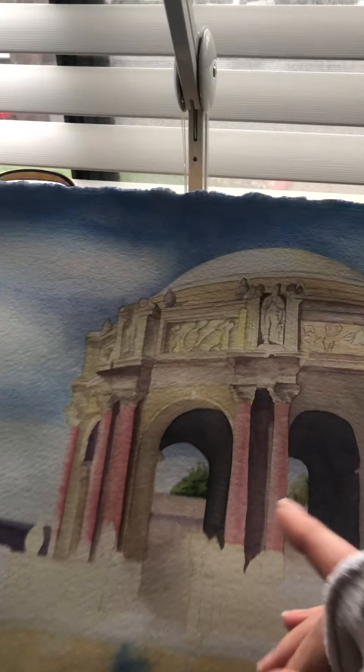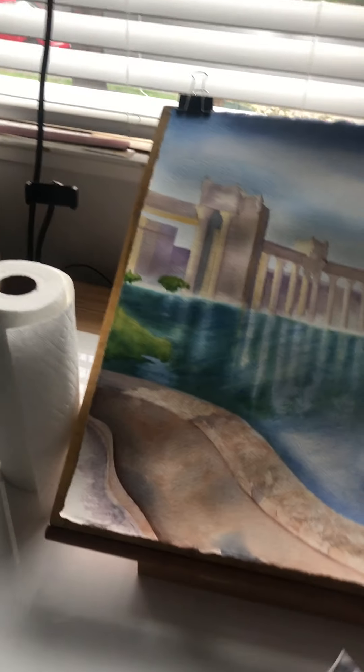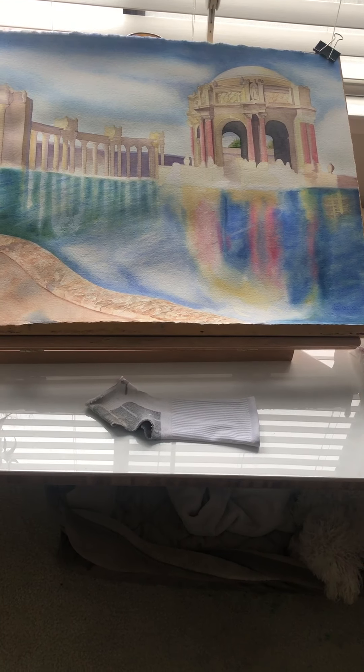I wear a sock when I paint. Let me show you how I do this — so if I have to put my hand on the paper while I'm doing detail work, I'm not putting the oils of my hand on the canvas. That way it stays archival. Anyway, this is a labor of love and I'm really excited to get it done.